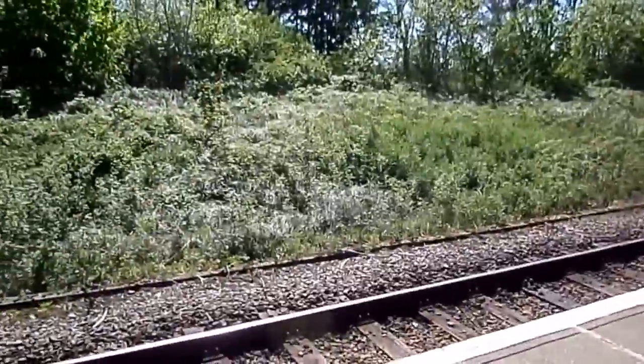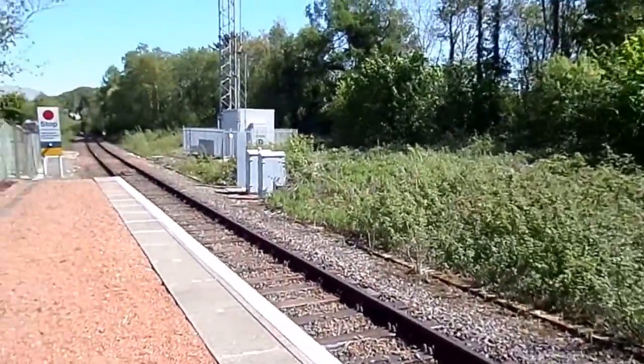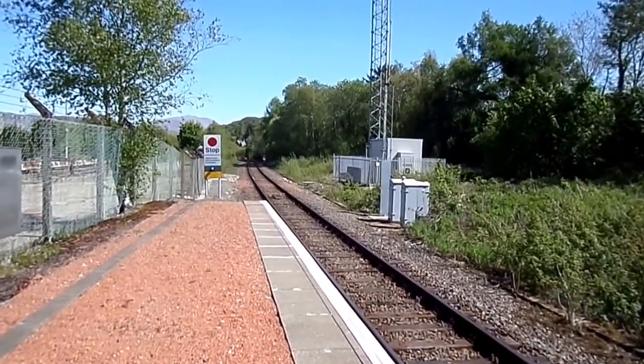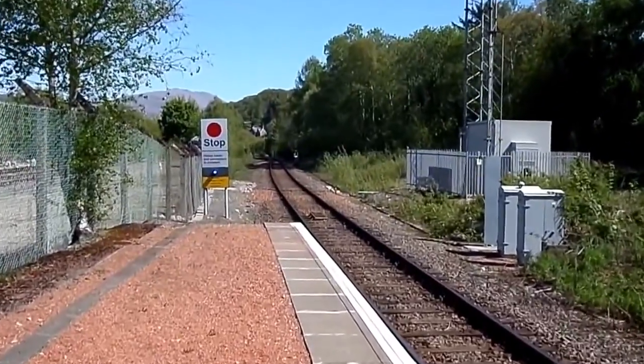However, the Ballachulish branch closed in 1966, so the trackwork here was considerably simplified. The island platform itself was removed around 1985.